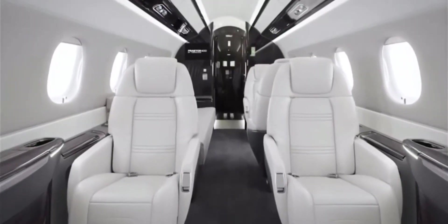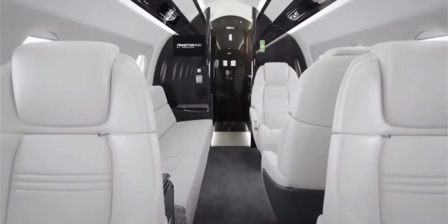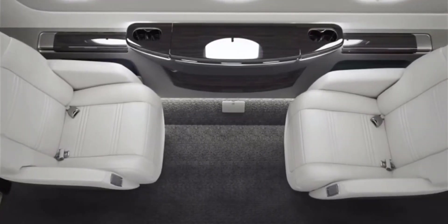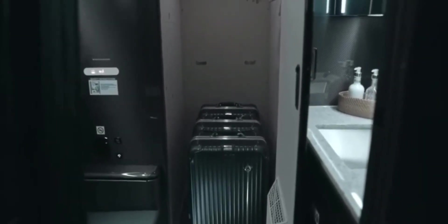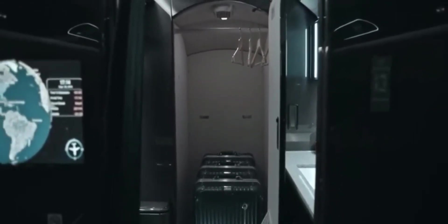You'll arrive at your destination feeling clear-headed and energized, thanks to the best-in-class cabin altitude of 5,800 feet. A low cabin altitude like this reduces discomfort for both passengers and crew on long flights. The internal baggage compartment is fully accessible at all altitudes, with removable shelves for maximum storage. Combined with the external baggage compartment, that's 155 cubic feet of storage.